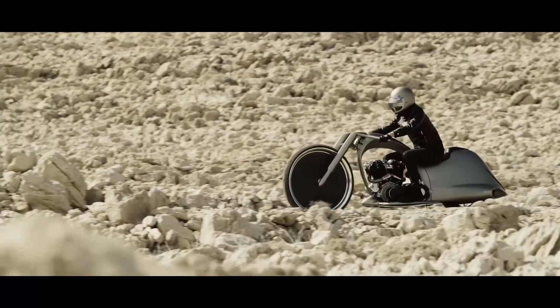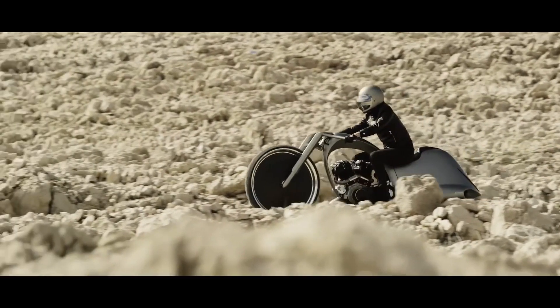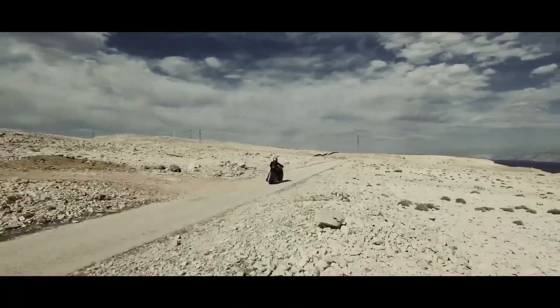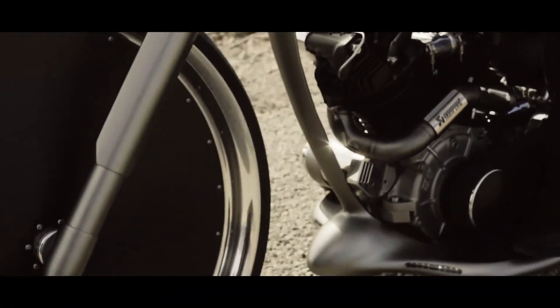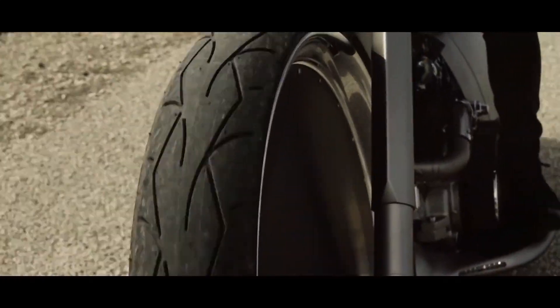Evolving from their iconic Morsus bike, the Full Moon Concept is a captivating prototype, meticulously crafted with over 800 hours of precision. Every curve and line tells a story of dedication and innovation, making it a true marvel of motorcycle design.